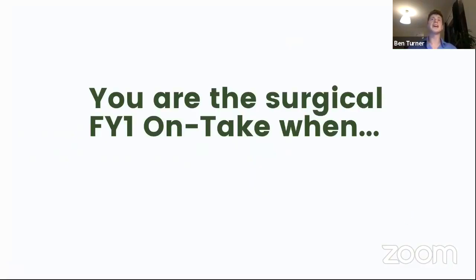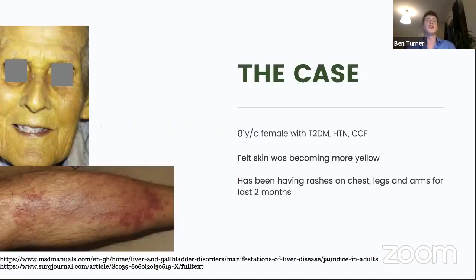As we go through, bear in mind - you're the surgical FY1 on take when you're referred an 81-year-old female with type 2 diabetes, hypertension and congestive cardiac failure. She feels her skin has been becoming a little bit more yellow over the past few days. She's also been having intermittent rashes on her legs, arms and chest.